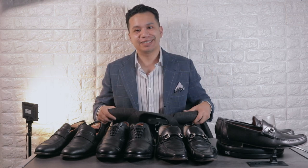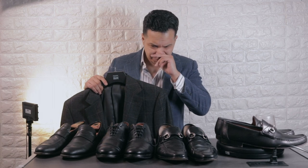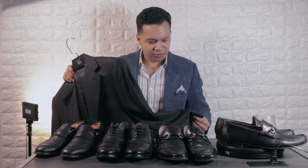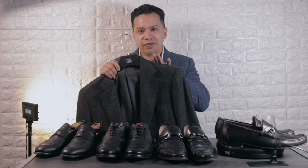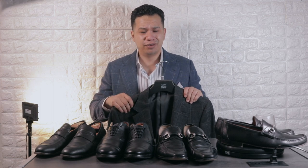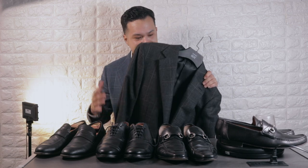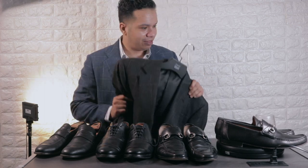The next blazer is by Canali — and what a surprise, it's another windowpane blazer. Canali is a very high-end Italian maker. I think I got this one for about $8 to $10. It's a more classic cut so I'll need to get it tailored, but I love how soft the shoulder is on Canali blazers. I actually own one already but I'd forgotten about Canali, so I definitely have to shop more of their stuff.